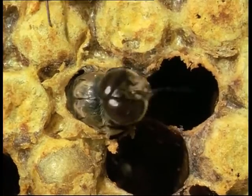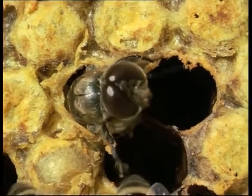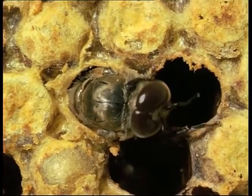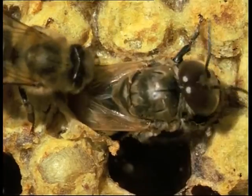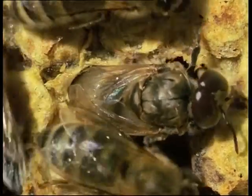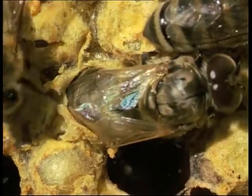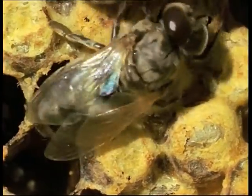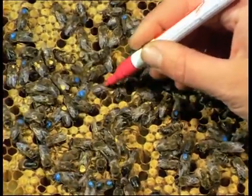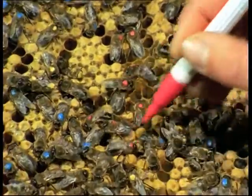Two more weeks pass between hatching and the achievement of sexual maturity. To determine the age of the drones at any time, colour marking immediately after hatching has proved to be a very useful procedure. The drones can then forage freely until needed.